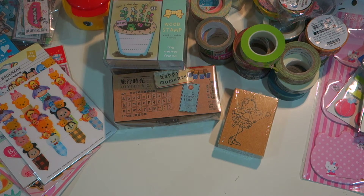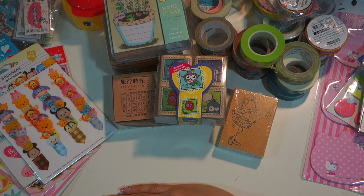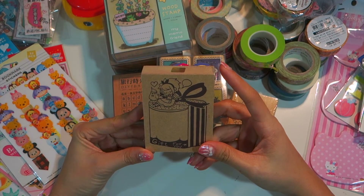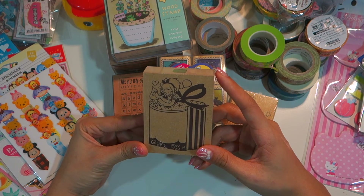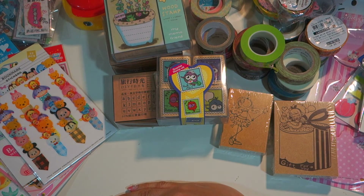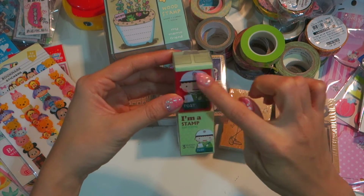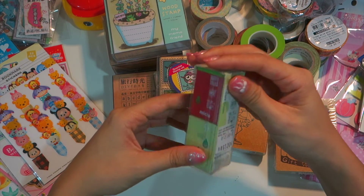Let me show you the owl stamp set. This one is also very cute — when you stamp it you can write something inside. I love these girl stamps very much, they're very cute. I got another one which is the stamp itself — it says 'for you' and is designed for mailing purposes.